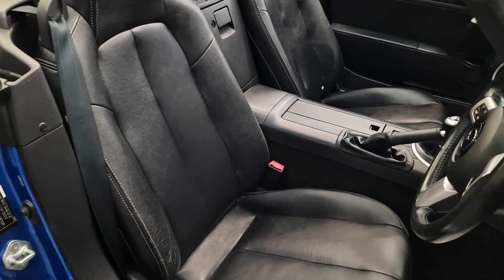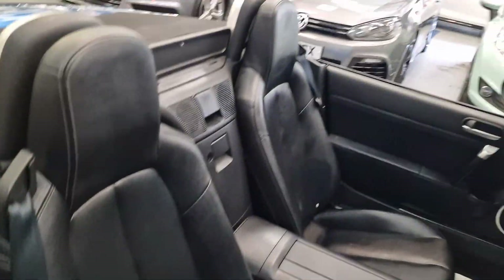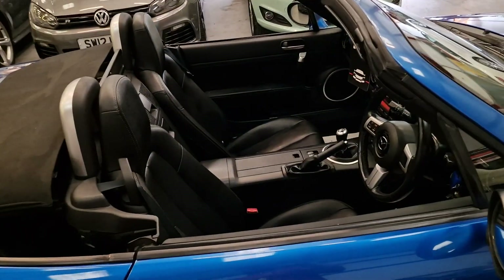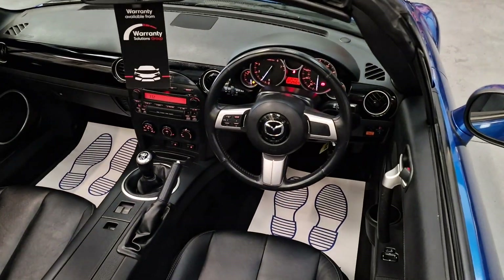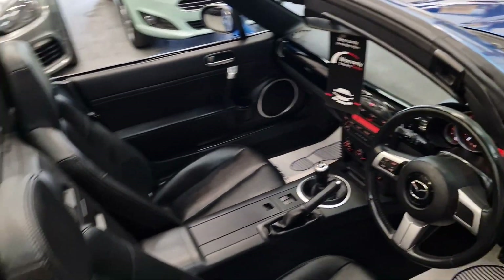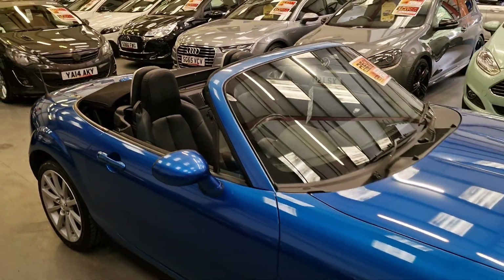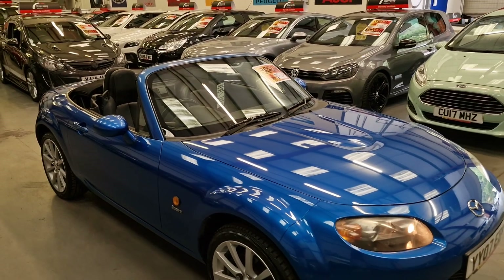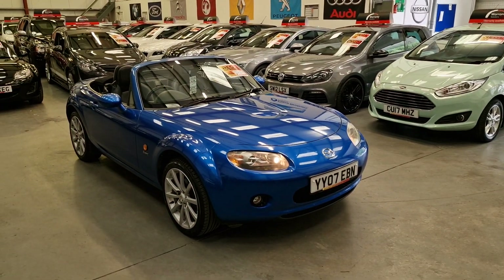Obviously it is a 2007, so it is 16 years old and the leather does have a little bit of wear, but nothing that we can't get sorted with a bit of leather cleaner to restore it back to as new. So like I said, the car is 16 years old but in pristine condition.